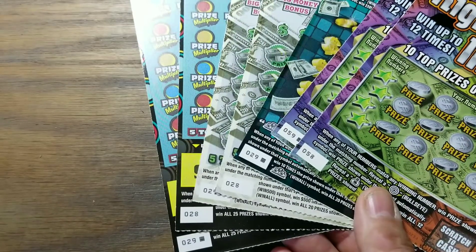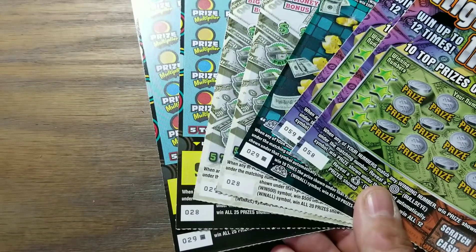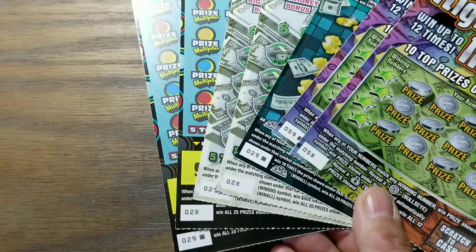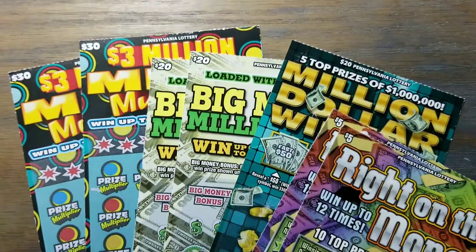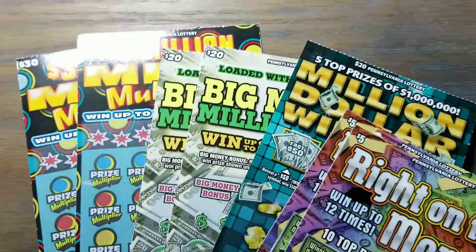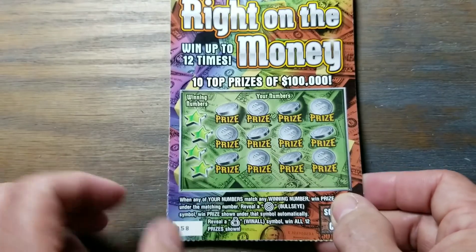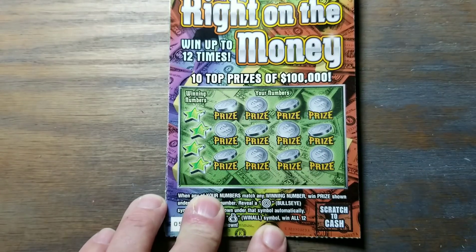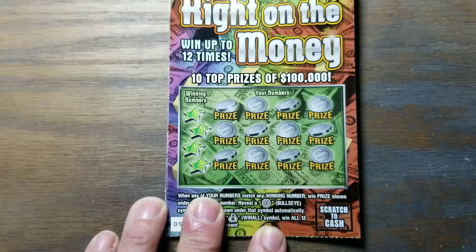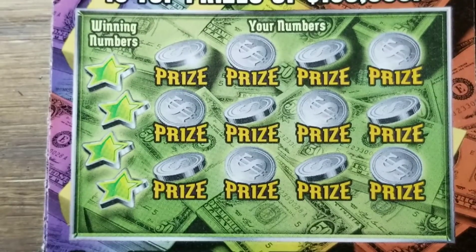The five and ten dollar tickets have 60 tickets in a book which ends at 59; the 20s and 30s have 30 tickets in a book which ends at 29. So we're going to do this — it's about a $130 dollar session. I tossed in that Million Dollar Winner; it was the last ticket in the book. I only got one left, not the last two — I'll never know what number 28 was.